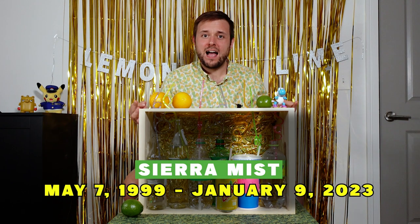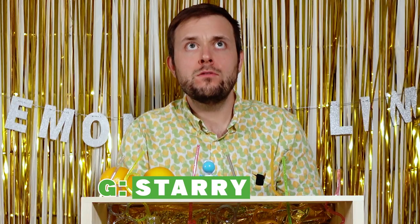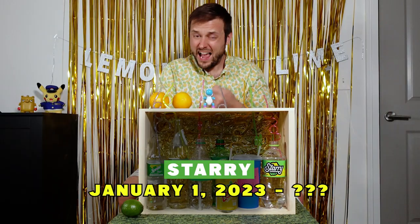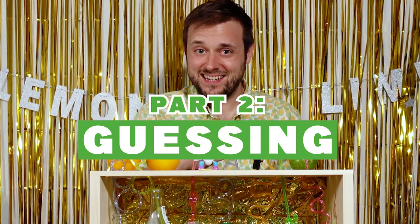Why can't we have a lime-forward soda? Last taste, and then we're gonna get to some rankings and some guesses. I like that one — a little bit more lime-forward, a little sweet but not too sweet. I would also put that one in the refreshing column.